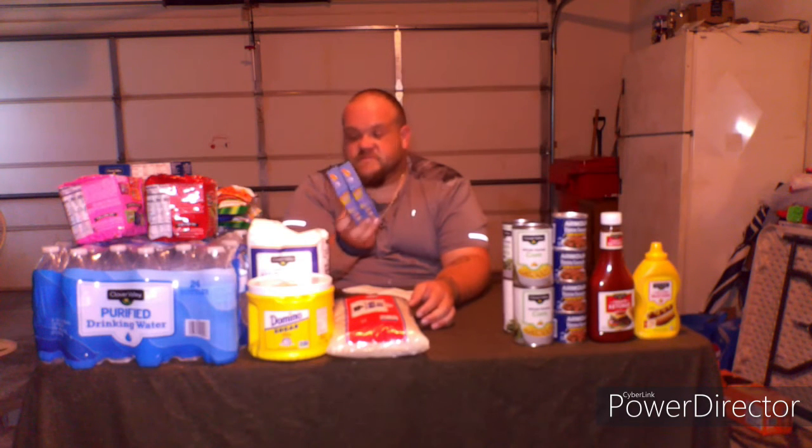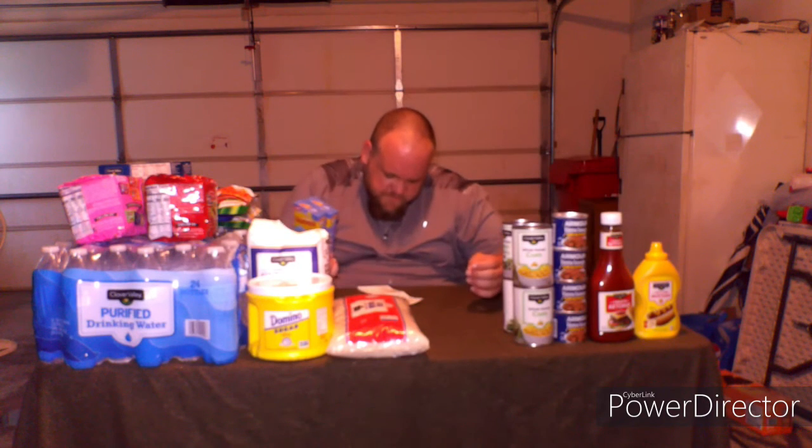Next I got drink powders — the Starburst blue raspberry kind, zero sugar. Each box has six packets, so two boxes gives you 12 flavored drinks. In case you get bored with plain water or just don't like the taste, you can mix these up however you like. They were a dollar a piece.